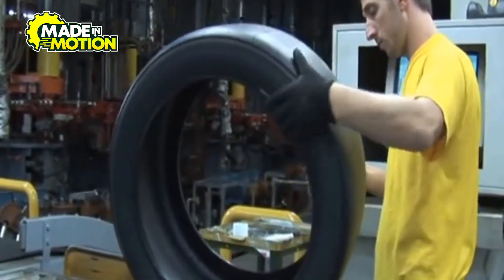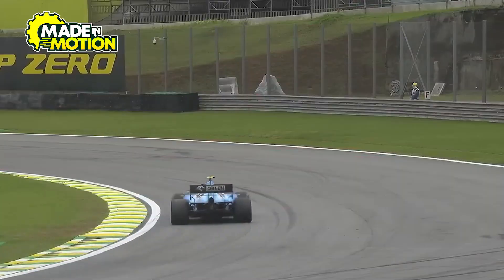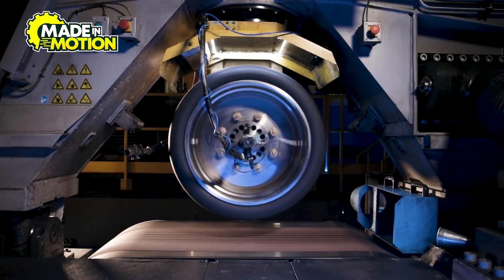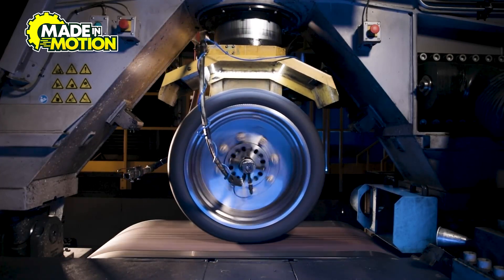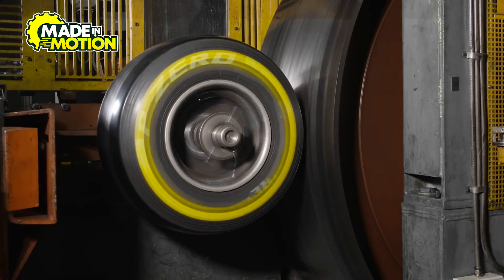The first step in testing is visual inspection. Experts carefully examine each tire for any defects, such as small cracks, air bubbles, or irregularities in the rubber. Even the slightest flaw could weaken the tire and lead to failure under high-speed conditions. Next, the tires go through pressure and durability tests. Engineers inflate them to different pressures and expose them to extreme forces, simulating the conditions they'll experience on the track. This helps confirm that the tire structure can withstand the rapid temperature changes and g-forces of an F1 race.